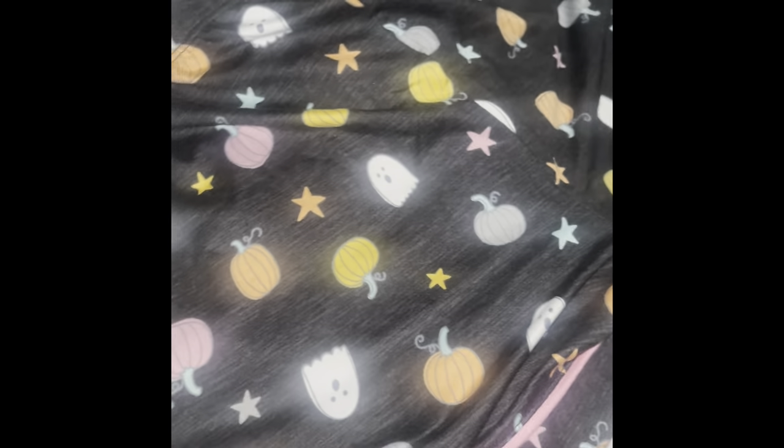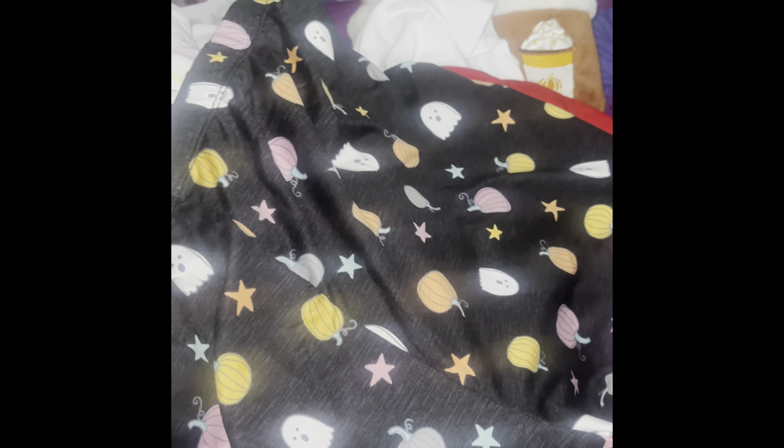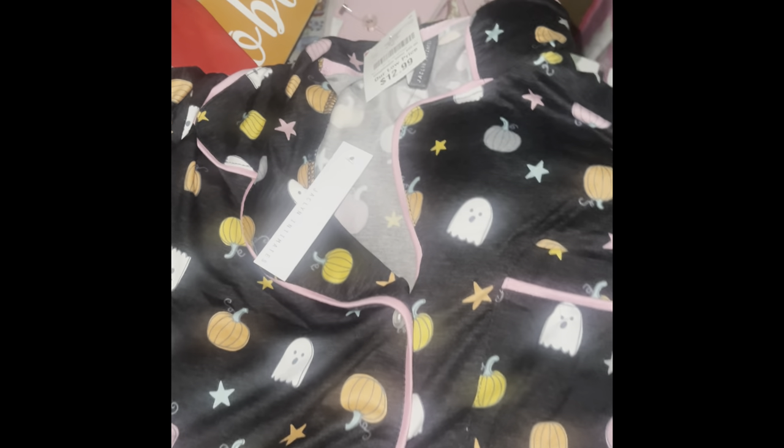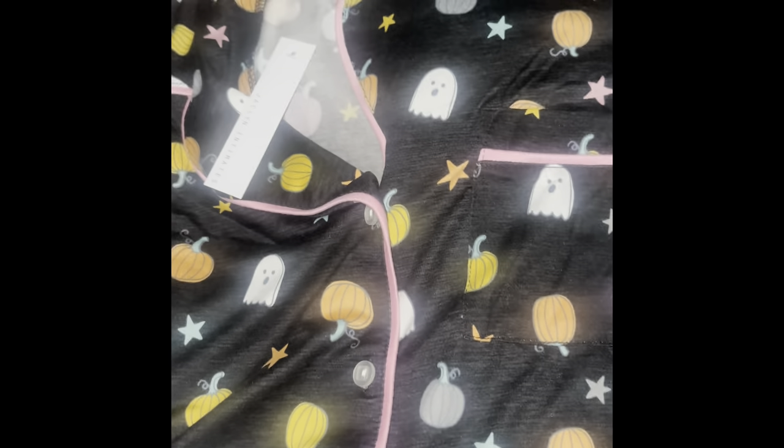I then found this cute Halloween ghosty two-piece short pajama set. These are the shorts, and this is the shirt with a little bit of pink trimming. It's by Jocelyn Intimates. This was also $12.99. Normally these are $9.99 but I guess as we get further into the year things come out a bit more expensive, but I like it.